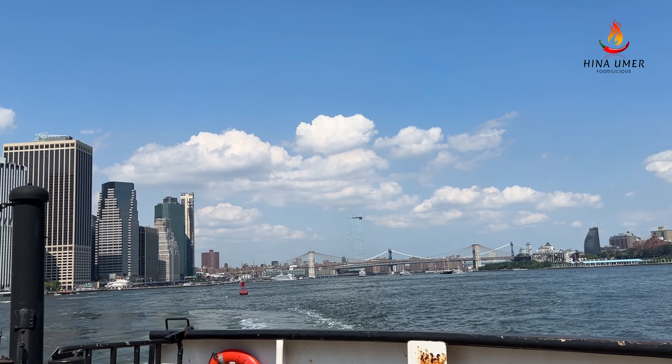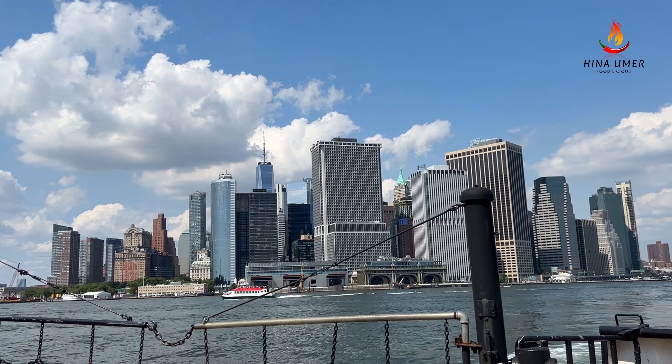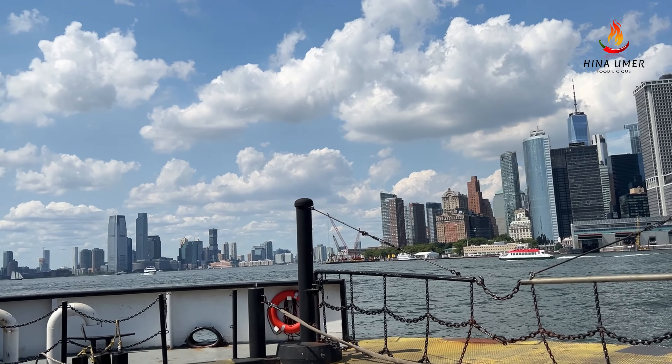It's a beautiful short ferry ride where you can see the Lower Manhattan skyline and One World Center building right in the middle, Brooklyn and Jersey City on either sides, and a glimpse of the Statue of Liberty.